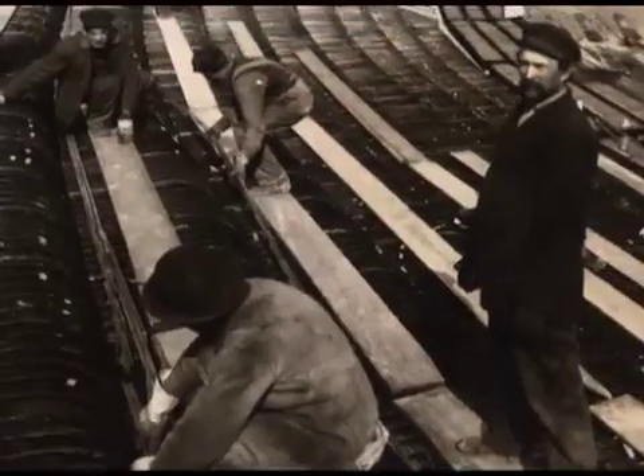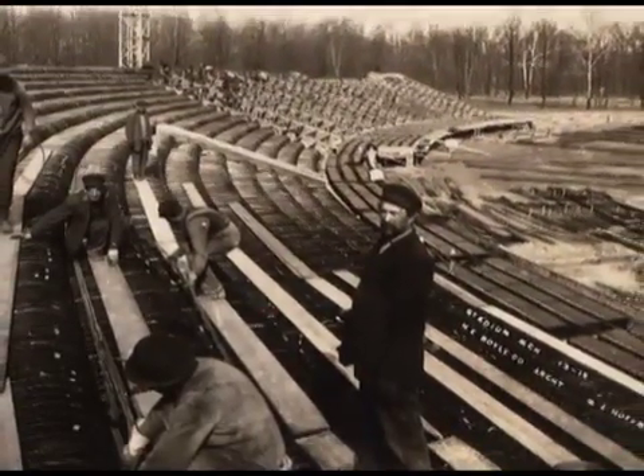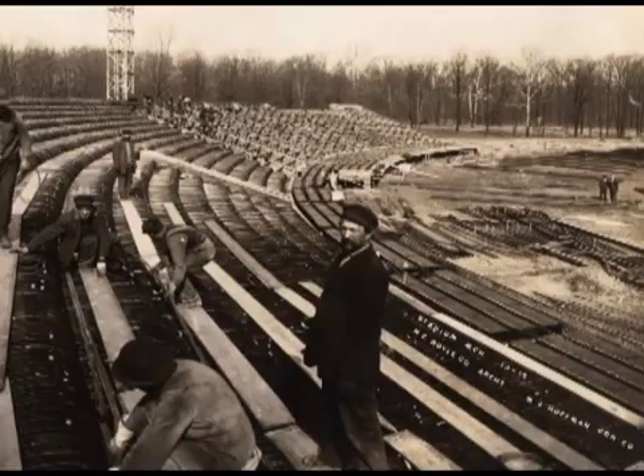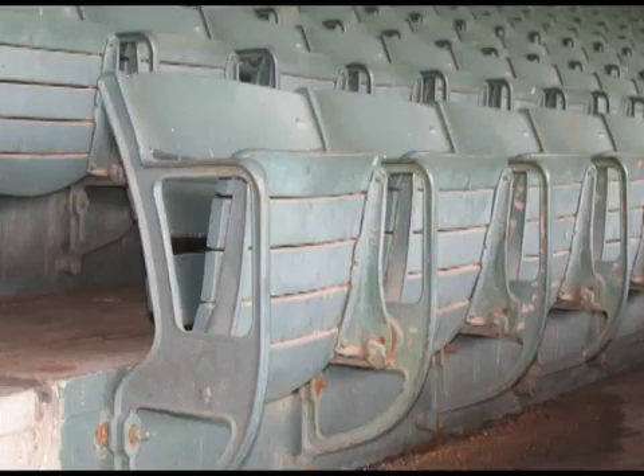Due to the quick pace of construction, the concrete was not allowed to cure properly during the 1914–1915 construction. In 1957, the entire inside of the stadium — all the seating area — had to be torn out and redone because it was structurally unsound. The wooden seats that you sit in today when you go to Bosse Field were put in during that 1957 renovation.